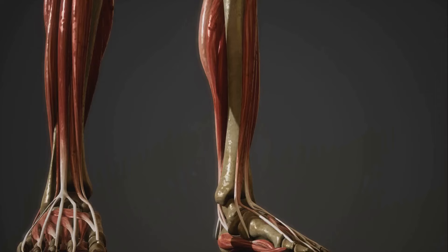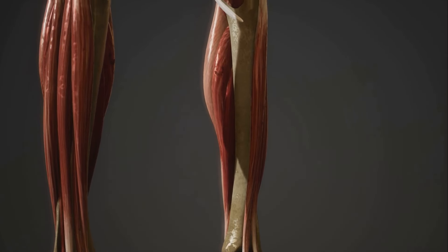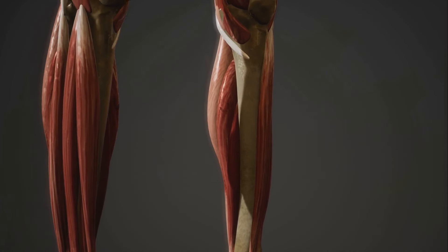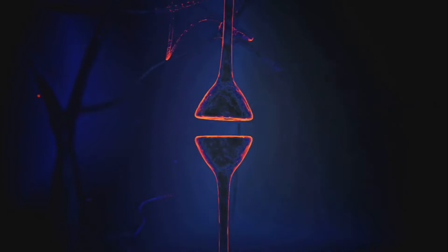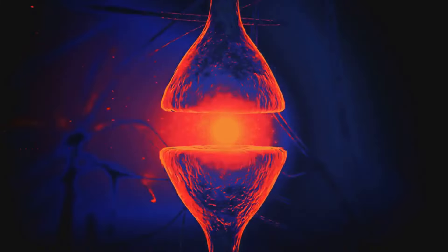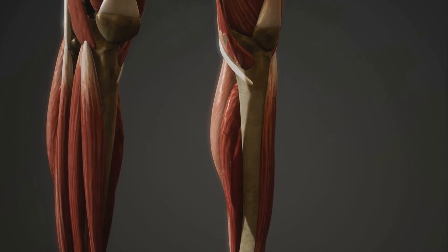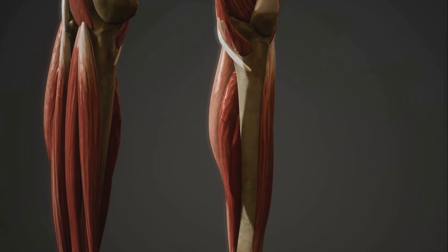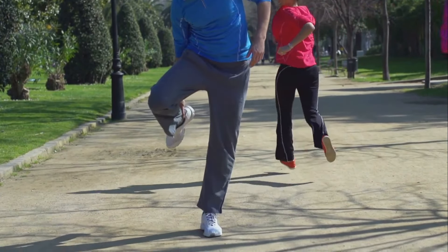So, how do muscles make us move? It's all about the fascinating process of muscle contraction. Imagine a beautifully choreographed dance inside each muscle fiber. The dancers, in this case, are proteins known as actin and myosin filaments. The music begins with a nerve signal from the brain, setting the stage for our dancers. This signal triggers the release of calcium ions, which act like a cue for the myosin to reach out and grab onto the actin. With a swift, forceful pull, the myosin slides the actin filament towards the center of the muscle fiber. This sliding action shortens the muscle, producing a contraction. As long as the nerve signal continues, the myosin keeps pulling on the actin, creating a continuous contraction.